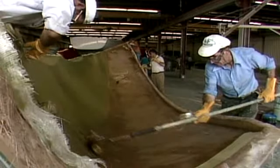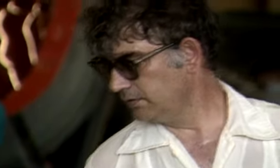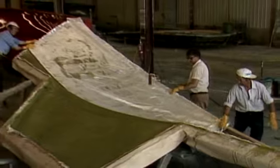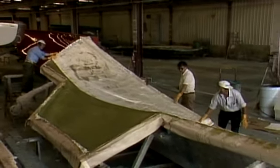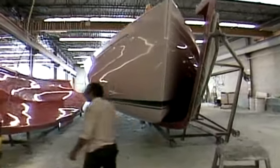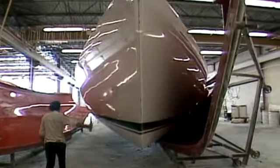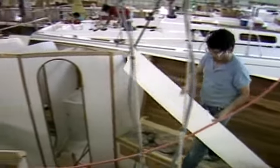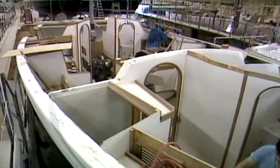With the design finished, it's up to skilled craftsmen to transform the calculations into physical reality. Here workers lay sheets of fiberglass in a precisely contoured hull mold. After it hardens, the hull is carefully broken free of the mold. The resulting shell is strong, light, and mirror smooth. Quality is essential if the finished boat will reach its hull speed. The empty shell is filled with galleys, beds, an engine, and everything else needed to make life on board comfortable.